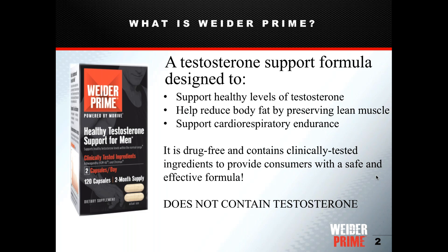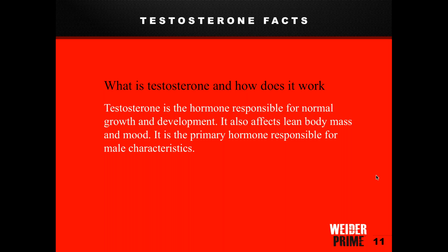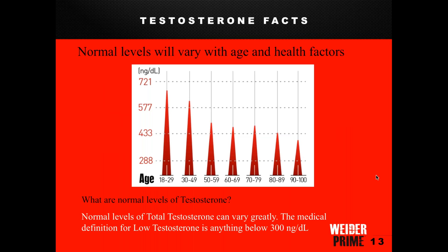A lot of people associate testosterone primarily with sexual health, but testosterone is actually the hormone responsible for normal growth and development in men. It affects lean body mass, mood, and energy levels. We really want members to understand that testosterone levels affect so much more than sexual health — that is just one piece of it.